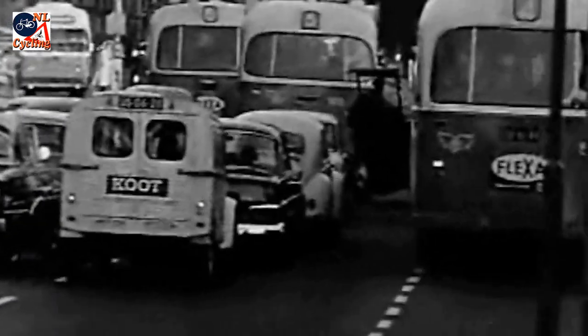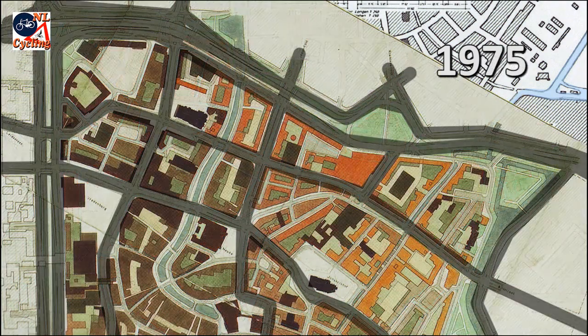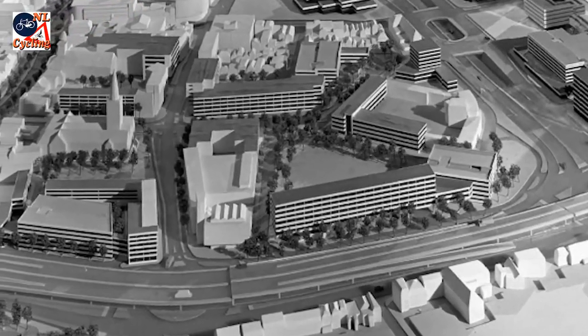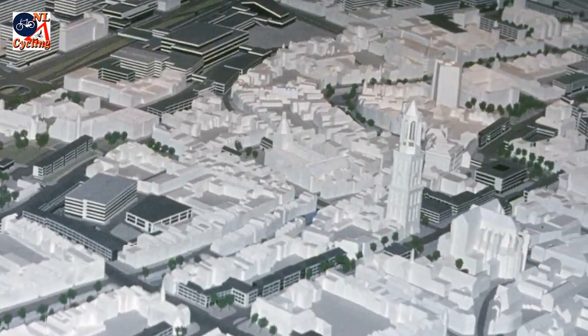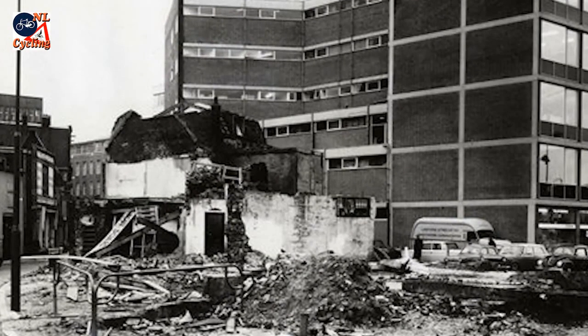For a while. Traffic increased so rapidly that many more through roads were thought necessary, giving even more space to motorized traffic, with radical demolitions of buildings all over the historic city center, changing the entire fabric and scale of the city.